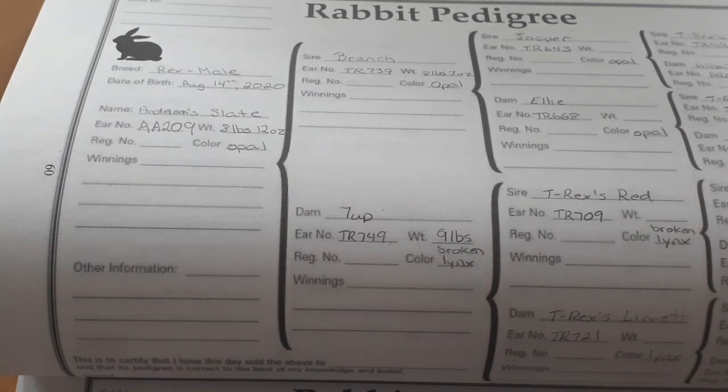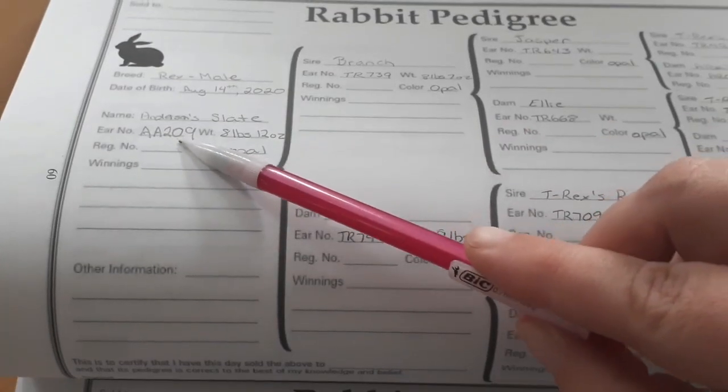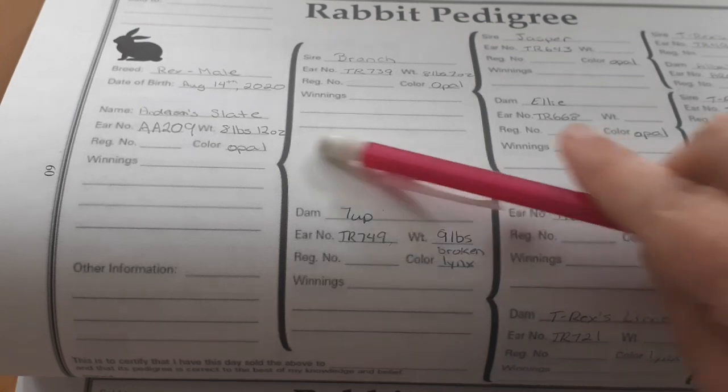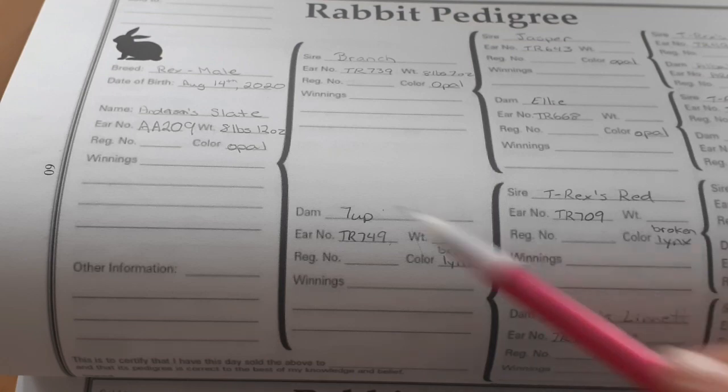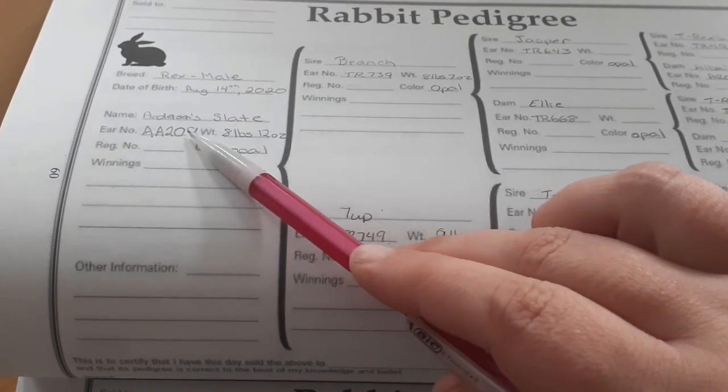Not everybody does it that way. Some people use the year the rabbit was born, so in his case they'd use '20' for 2020. I use how many years I've been breeding instead. For example, Falcon's breeder number is AA5 because he was born this year — my fifth year of breeding. You can use whatever system you like.